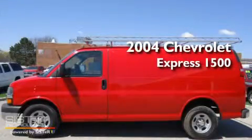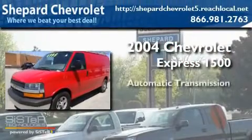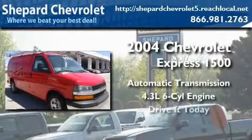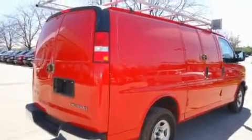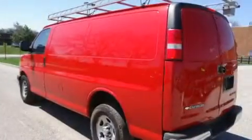This is a 2004 Chevrolet Express 1500. This van has an automatic transmission and a six-cylinder engine. Its top features include air conditioning, cruise control, an anti-lock braking system, dual airbags, and alloy wheels.